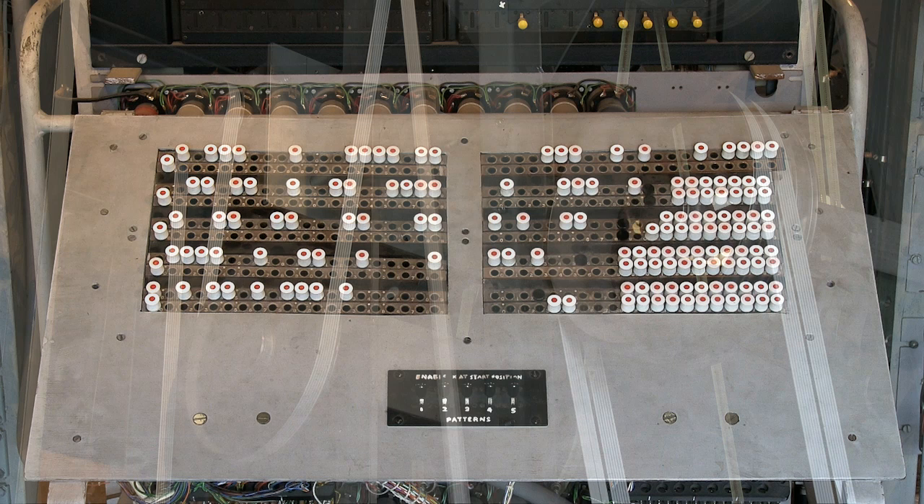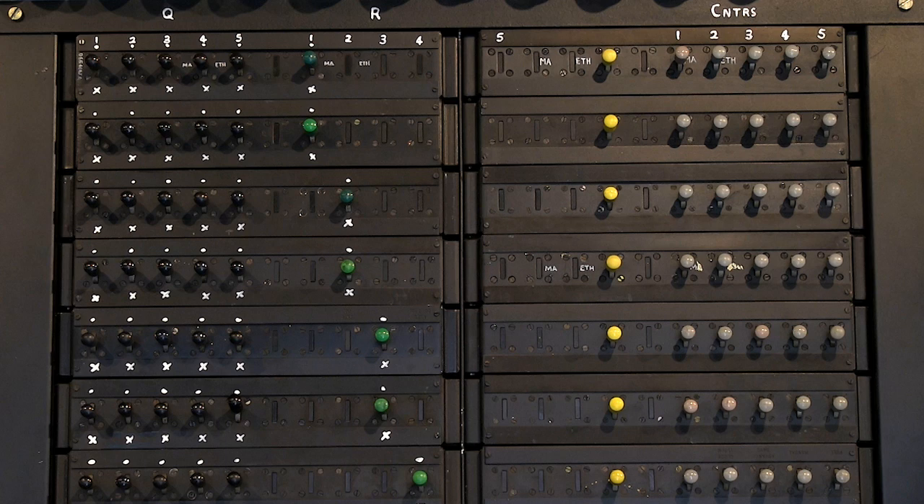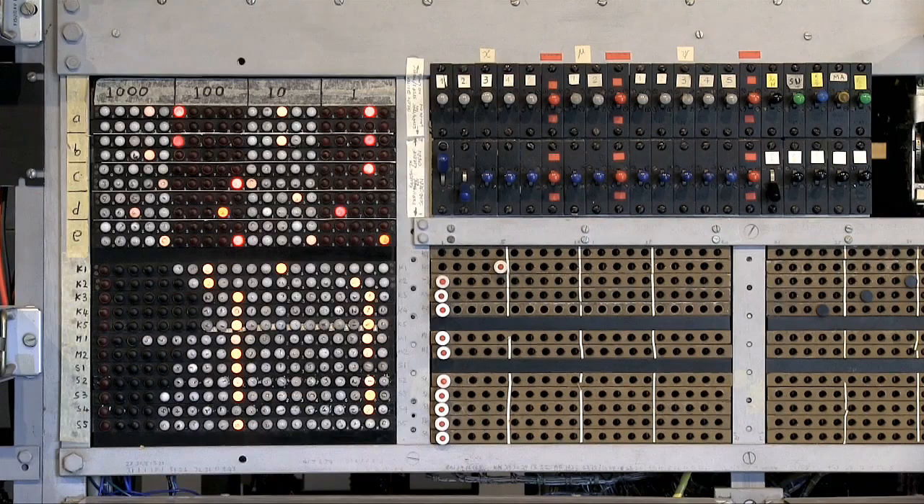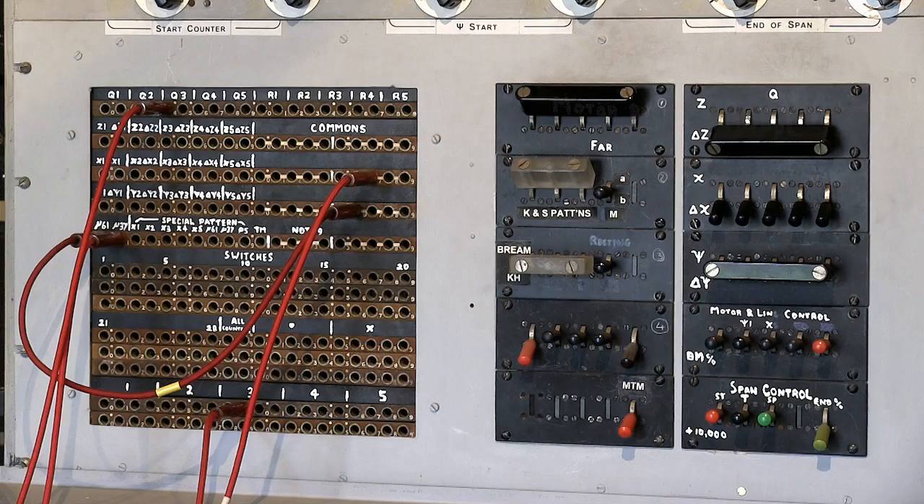Colossus is programmed by manually setting the positions of the rows of switches and plugs on several of its panels. Unlike a modern computer, Colossus has no operating system and cannot run high-level programming languages. Because it's not a general-purpose computer, Colossus only runs the specific application for which it was built, with its switches and plugs being used to select desired algorithms and other programmable parameters.